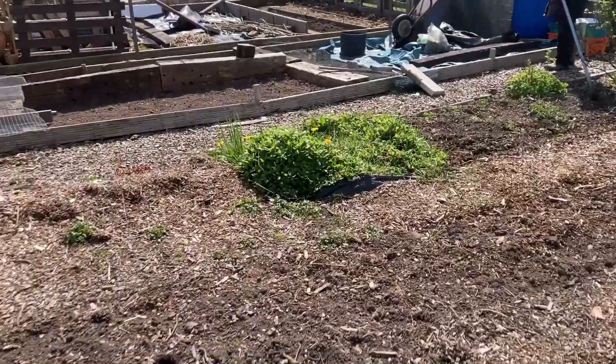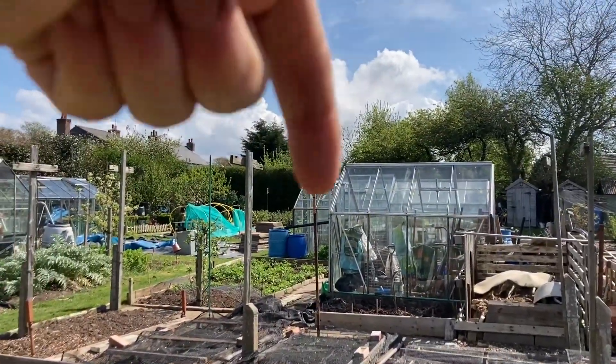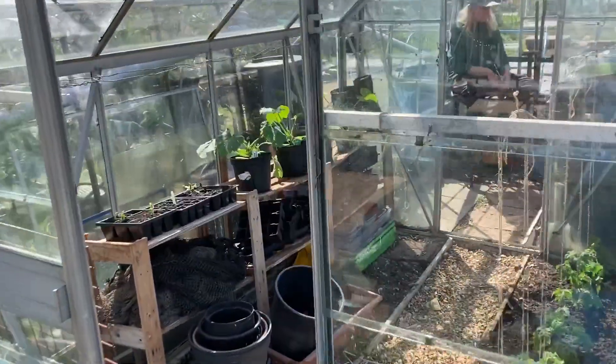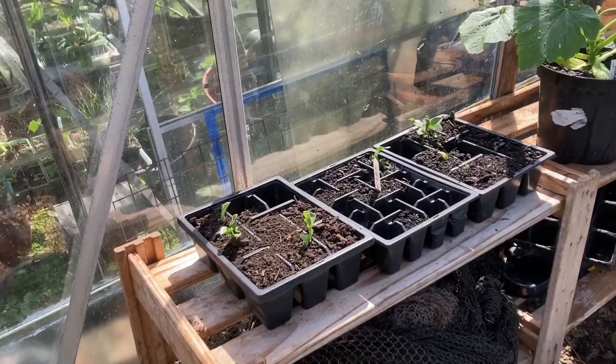No sign of potatoes yet. Now we're going to the greenhouse — part two, into the greenhouse. It's just two greenhouses stuck together. Here on the staging we've got...